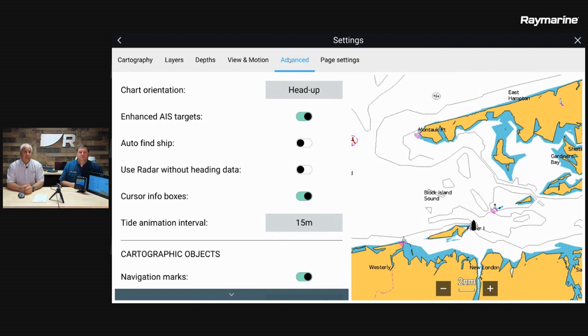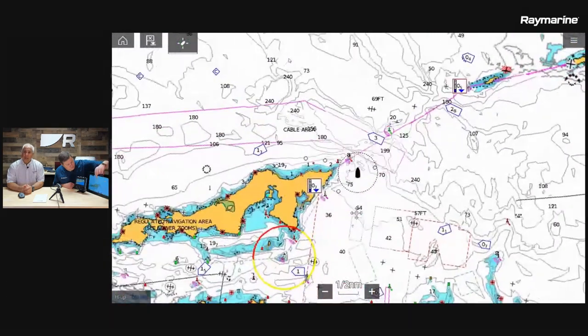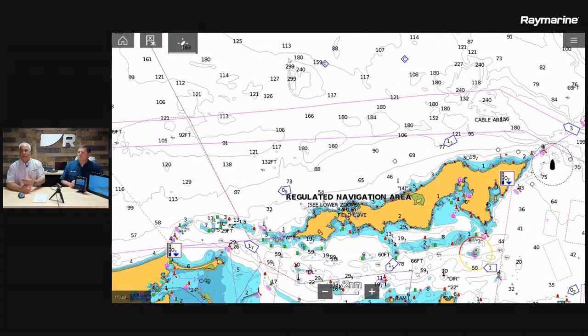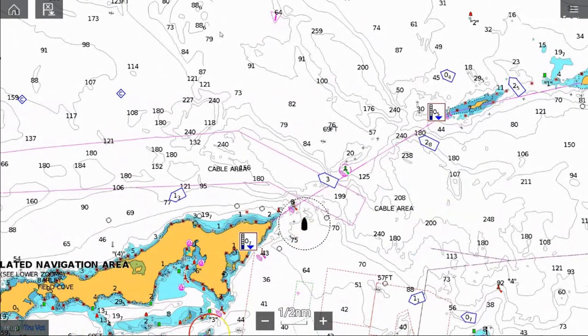If you press the find ship icon, it brings you back to center. There are times you might accidentally hit the touchscreen, pan over to look at something, and forget to bring the chart back. The guys told us this created a safety conflict, so we added a countdown timer — after 15 seconds of no interaction with the display, a pop-up says it's going to go back to center. If you tap it, it cancels; if you do nothing, it pops right back to center.